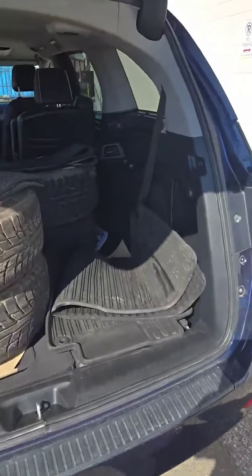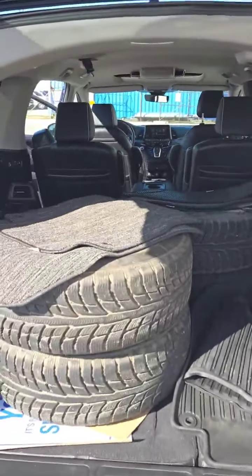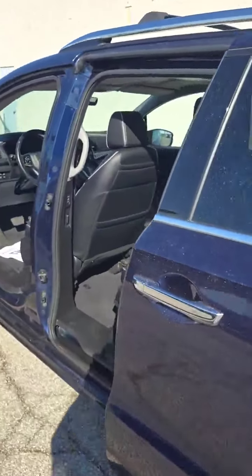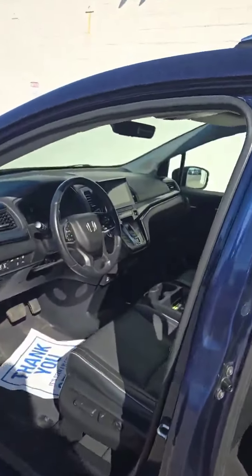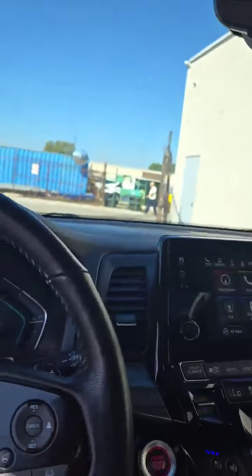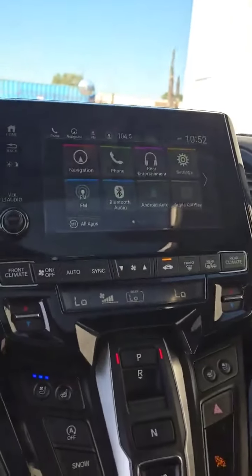This also comes — and I'll show you right now — with the winter tires and rims. It also comes with the rubber floor liners and the carpet liners. It's fully equipped and has a sunroof.